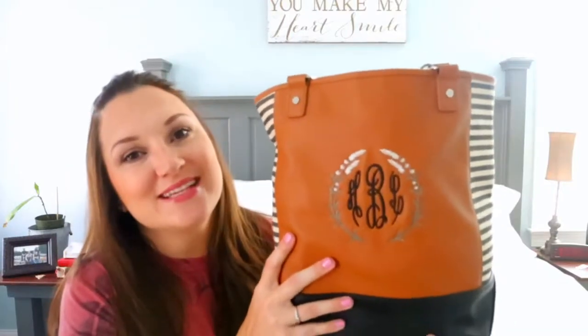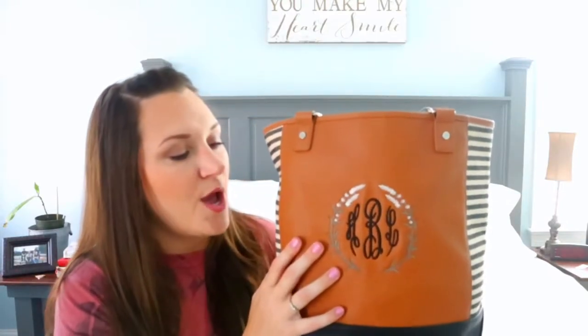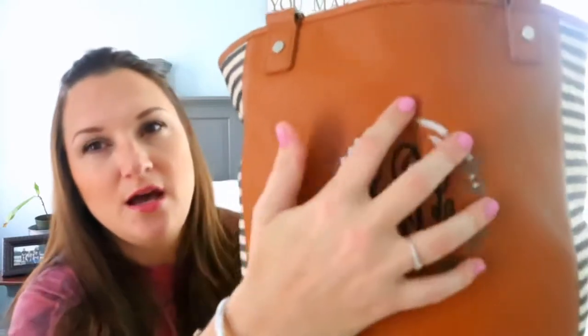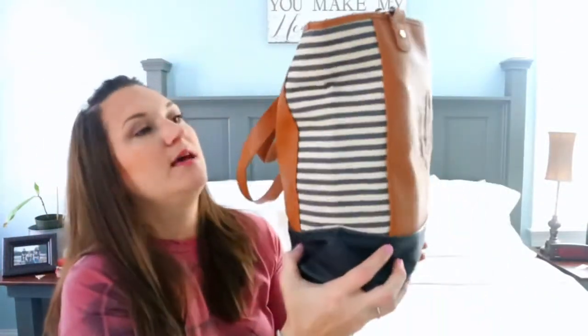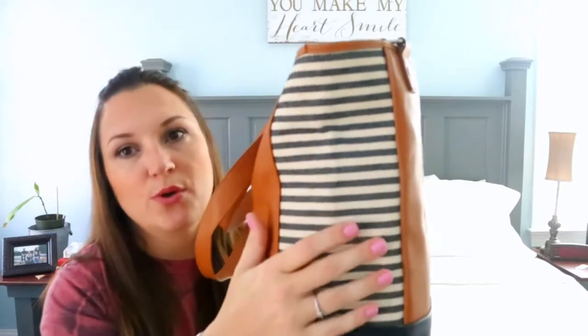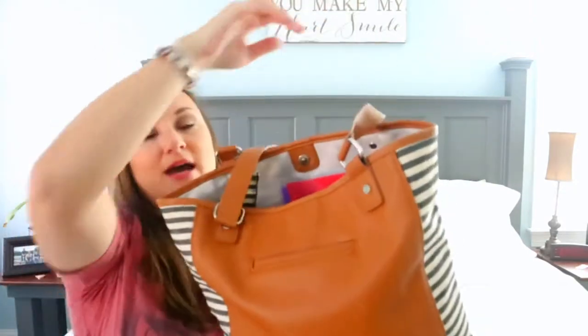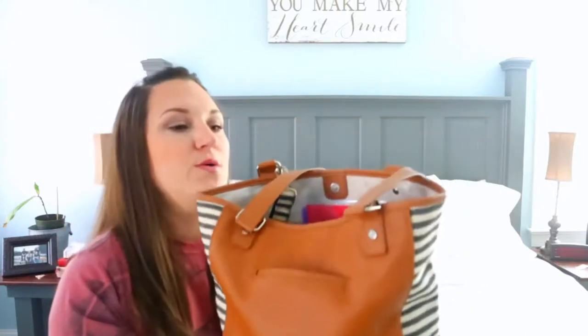This is the 31 Color Block Tote. It is in the print — it's not really a print but it's in the color camel. I did have her personalized. I love these flowers; I thought they were perfect for springtime. It does have my initials on it. The side here is black and white stripes, and it is a woven fabric. The back is vegan leather in black, and then there's also the camel pebbled leather with a slip pocket for your phone.